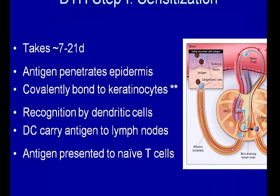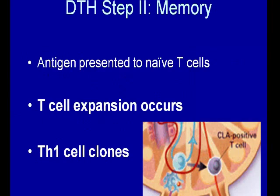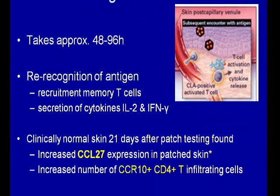The sensitization phase can take 7 to 21 days. Most people say that you will not see a reaction the first time you're sensitized. That, for the most part, is true. However, if you've got a lot of poison ivy on your skin — toxicodendron — you might not be able to get that antigen off, and it would continue to initiate a response every day until the skin turned over. The antigen penetrates the epidermis, is covalently bonded to keratinocytes — the metals don't covalently bond — and recognition by the dendritic cells leads to presentation to T cells and cloning. That's when memory occurs.